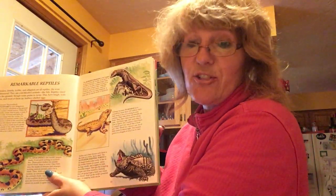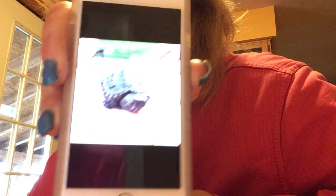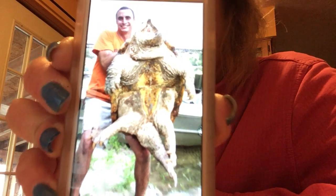It can be very dangerous. Let me show you — this is a baby snapping turtle. And do you want to see the big, big, big one? That baby turtle can grow this big — whoa, that's bigger than Monty!